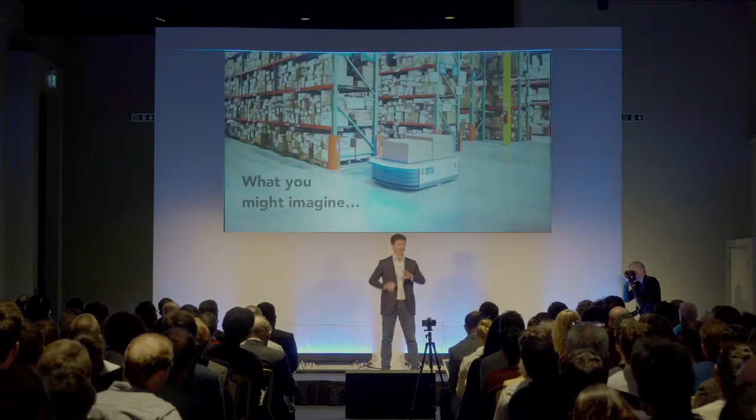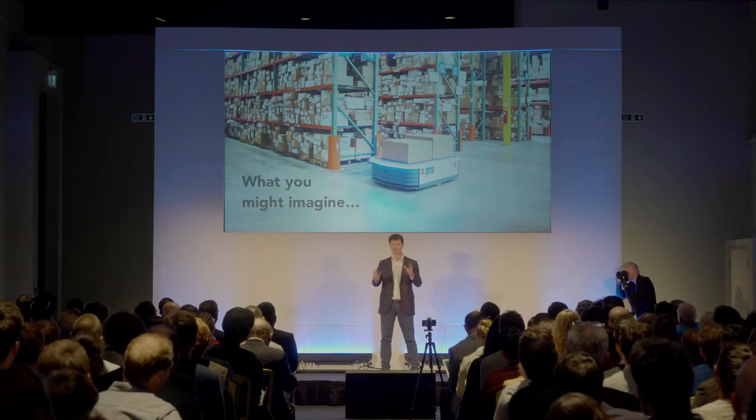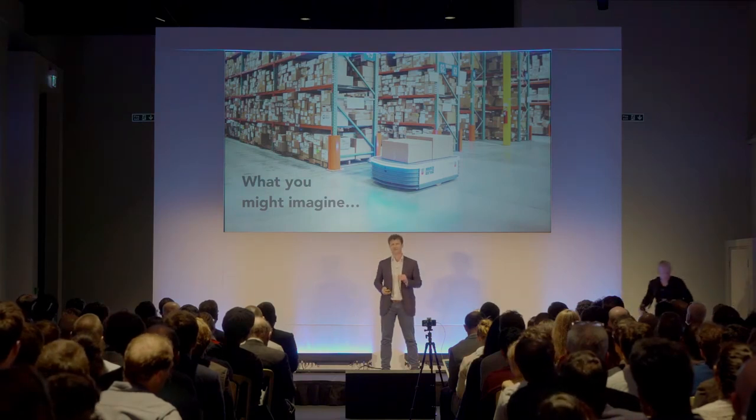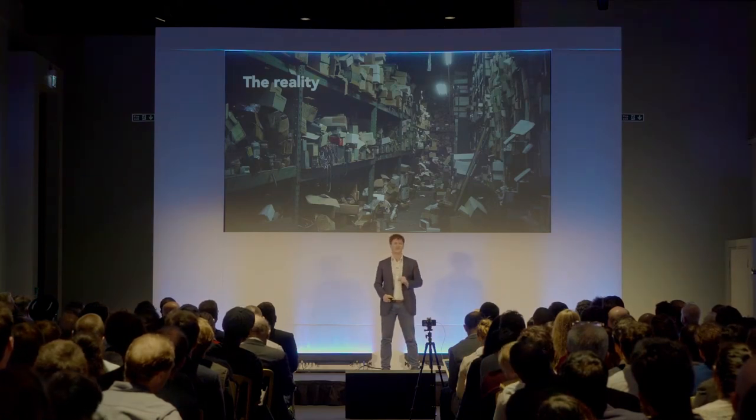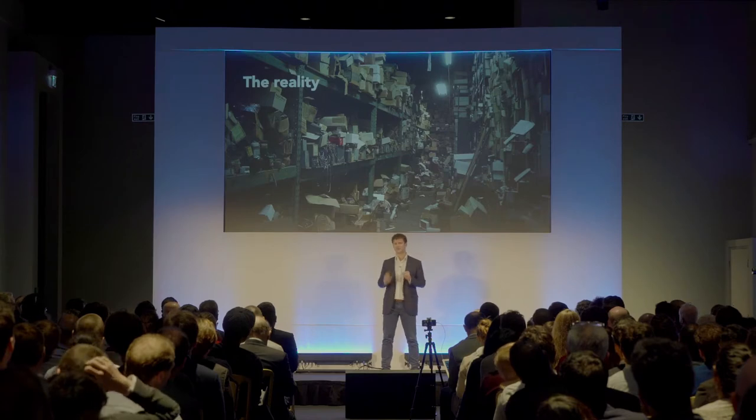Some may think that warehouses are these wonderfully automated and robotic things. But in reality, they look a lot more like this — they are a mess. This is a picture my co-founder Andre grew up with, his father being a warehouse manager in Romania.